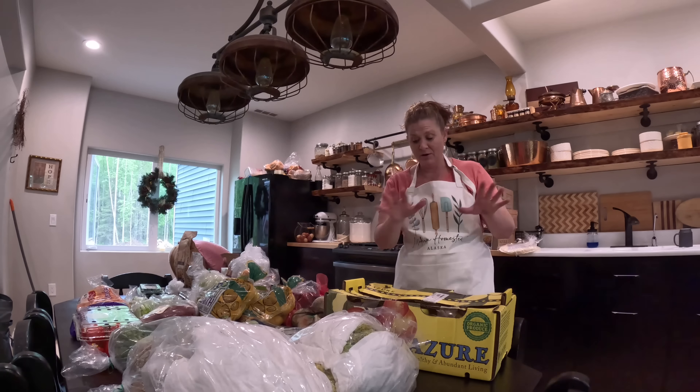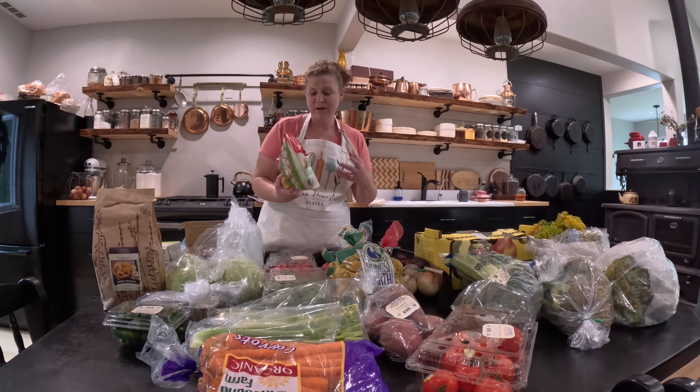We did green peppers, but they have some mold on them — live and learn with shipping these good organic things to Alaska. It doesn't always go as planned, but I may be able to salvage some. We'll get those washed up and see. We also have the red peppers. One of the best parts about Azure is you can let them know and they will credit your account back for things that molded or didn't ship well. That's one reason I would highly recommend Azure if you live like we do — they really stand behind their products.